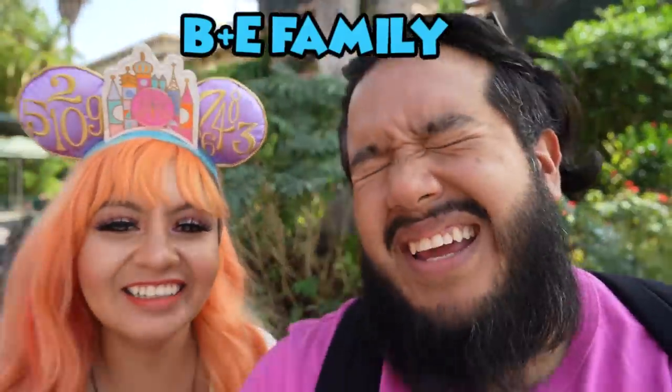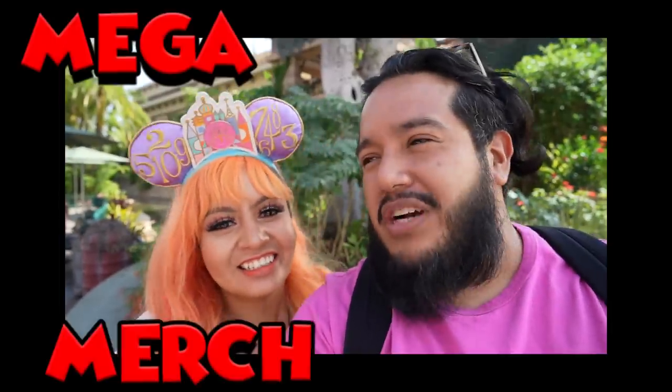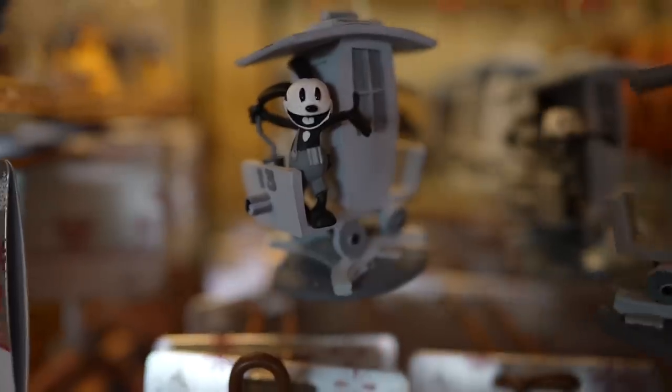Welcome back, D plus E family! The adventures bring us back into Downtown Disney, but y'all know we're here on a mega merch search. We're going to cover Disneyland, DCA — there are new drops, new shirts, new ears, cups, ornaments. Y'all know what to do. Get the snacks ready and let's roll.